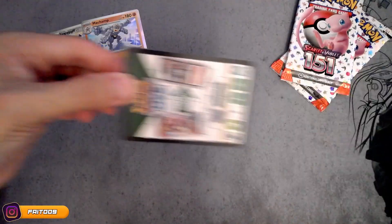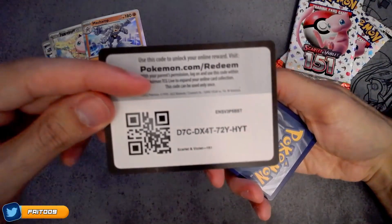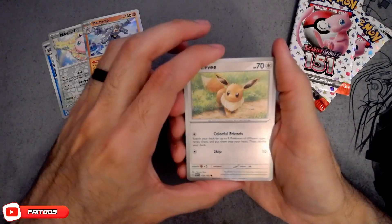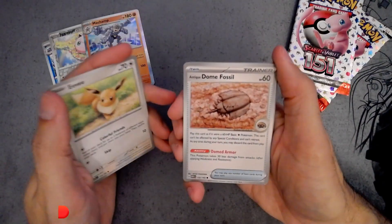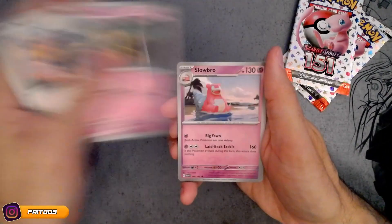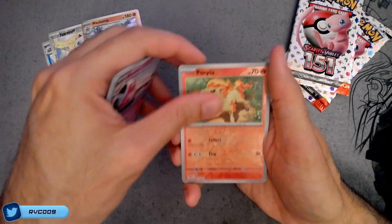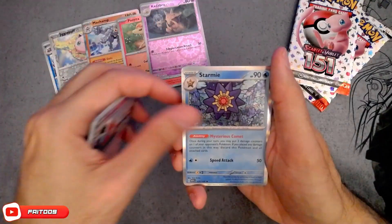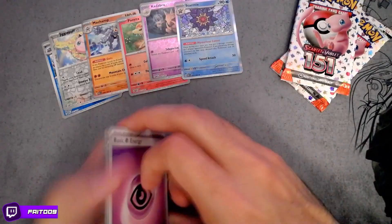Pack number dos, let's go. Code card for you. Alright - Eevee. Oh, nice. Taurus, Kadabra, Bonita, Kadabra, Armie, and a psychic energy.